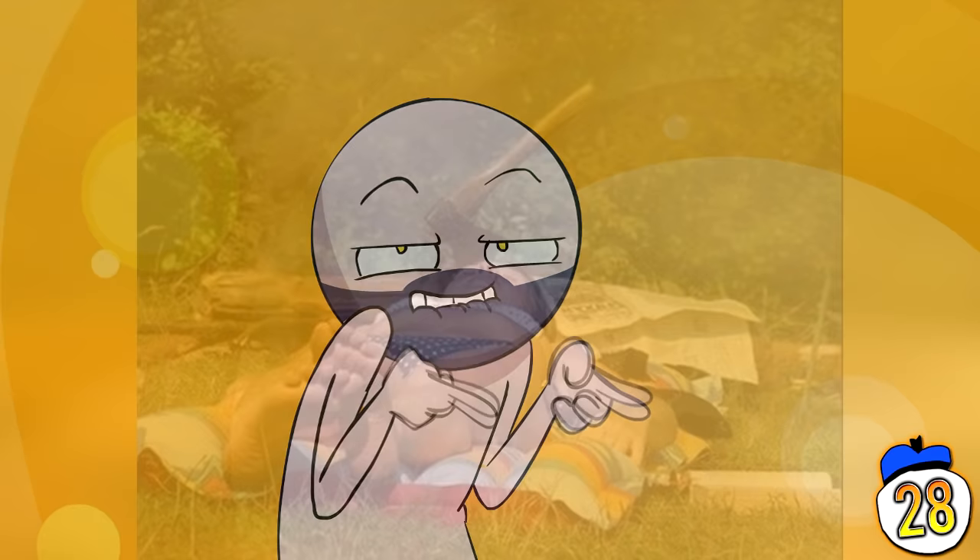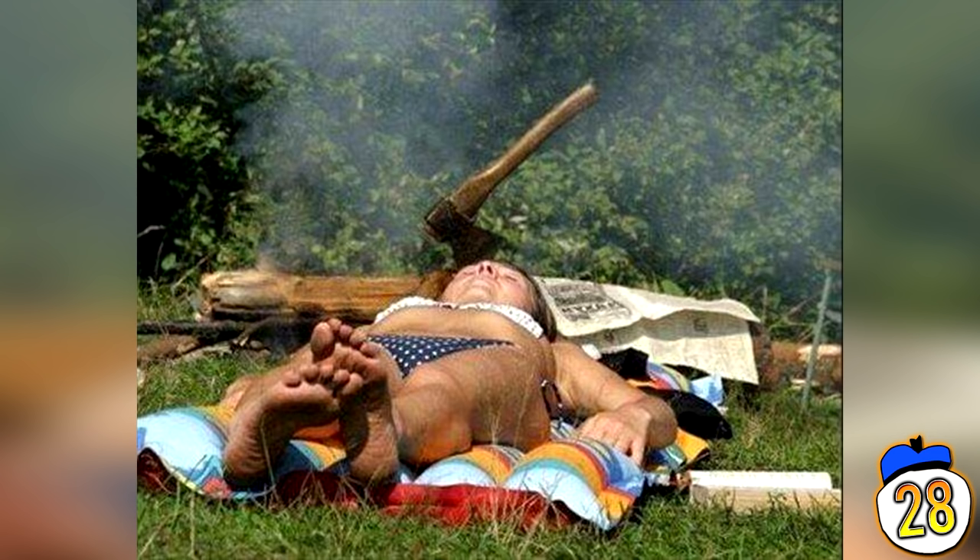This sunbathing woman must have a splitting headache. I wonder if this guy axed her nicely if he could take this photo. Woah, put down the axe — I promise I'll cool it with the bad puns.